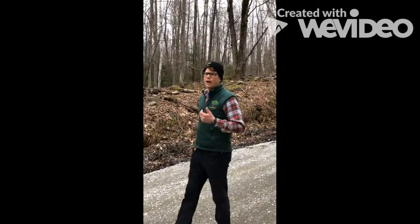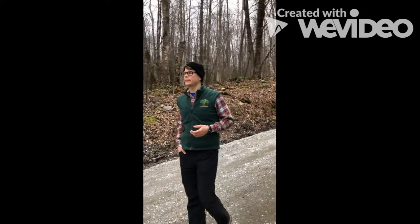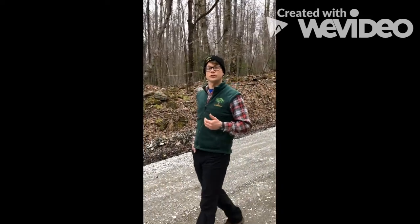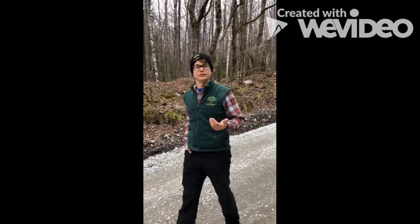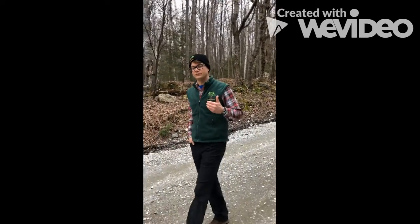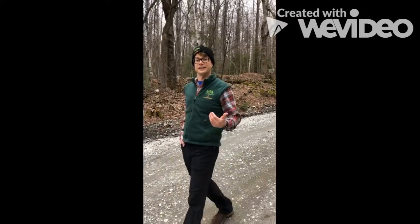So why might there be so many sugar maples growing along Savoy Road here? I think it would be fair to say that some of these old sugar maples were planted along the road so that farmers could easily access them and get the sap from them. It takes about 32 to 40 gallons of sugar maple sap to boil down into one gallon of maple syrup, so it's a really large undertaking.